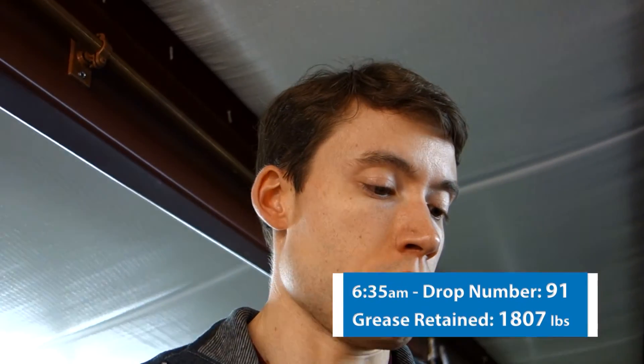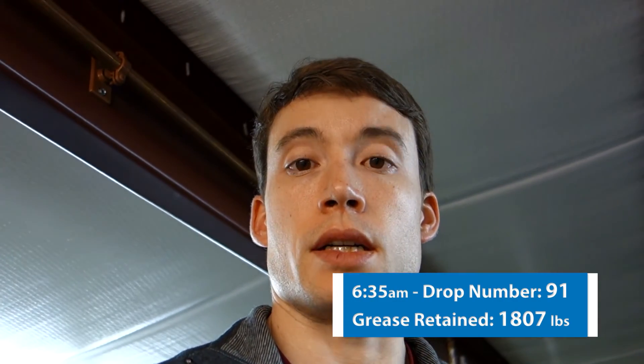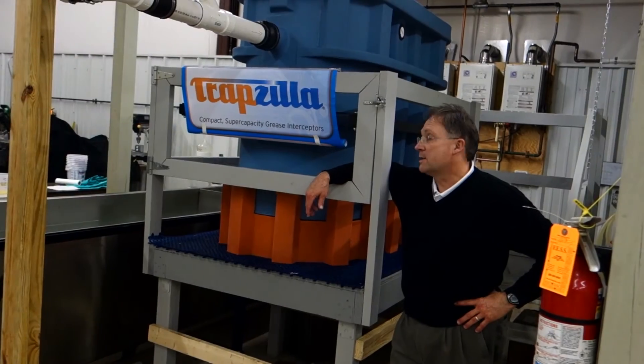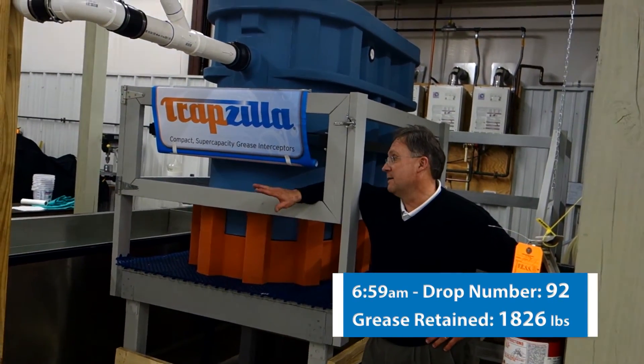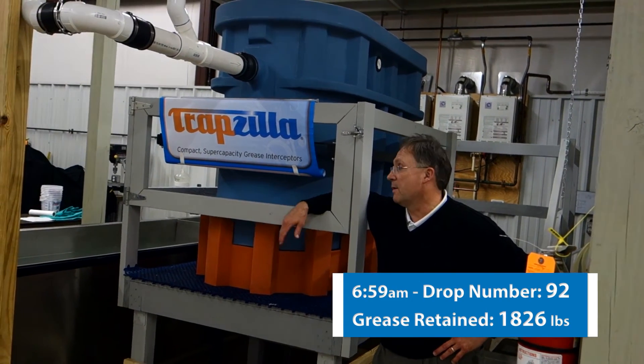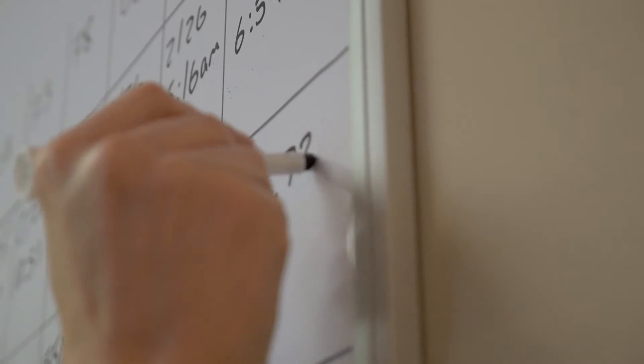We just had drop 91. It's about 6:35 in the morning. We've been going for almost 40 hours straight of testing. 92 successful drops — 92 flat separation curve drops. That's right. Average of what? 99.3% cumulative efficiency.